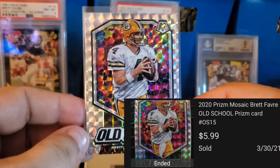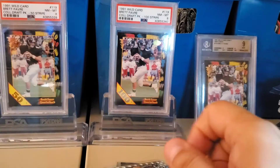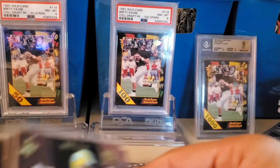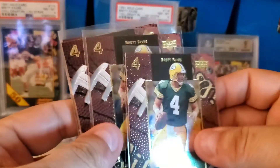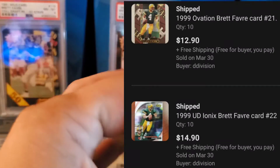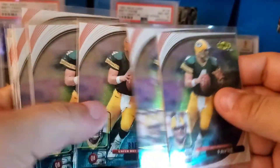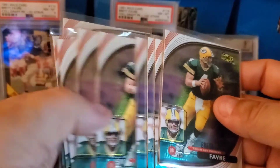A prism, old school, from Mosaic. And then I had a buyer purchase a couple of packs of investor lots — a 1999 Ovation, a whole bunch of those, 10 of them — and then 1999 Upper Deck Ionics, 10 of those also.